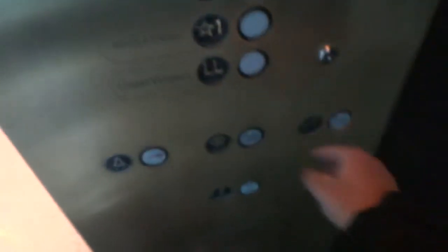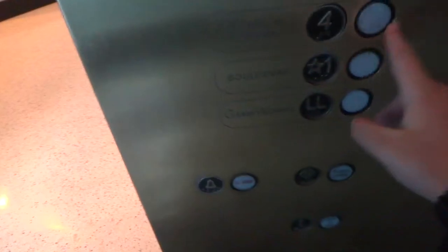Let's go to the lower level. Alright, let's go to four. Four is kind of worse. I like that.